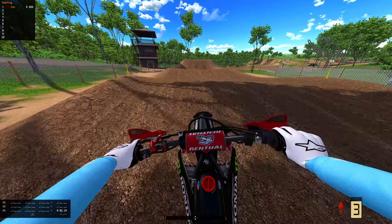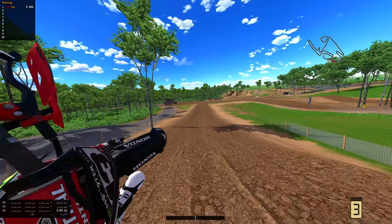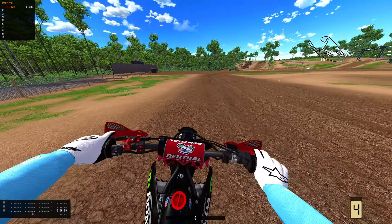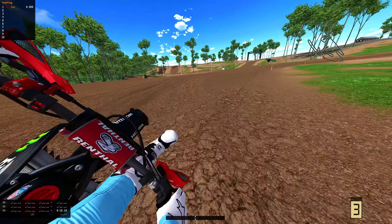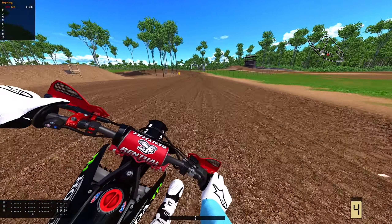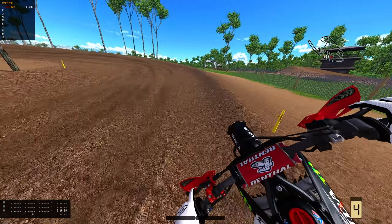This is a crowd favorite, apparently. This is Ironman, Crawfordsville, Indianapolis — I think, or something like that. I always get Washougal and Ironman confused. Ironman here is a very, very, very fun track in my opinion.